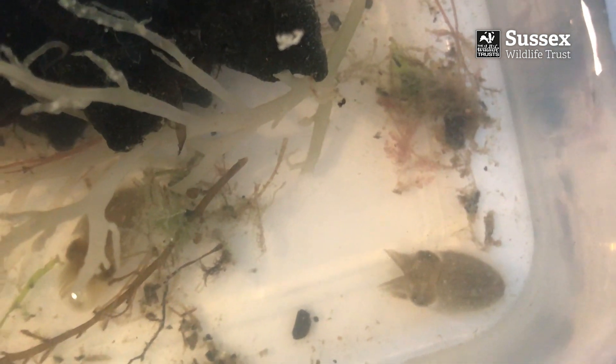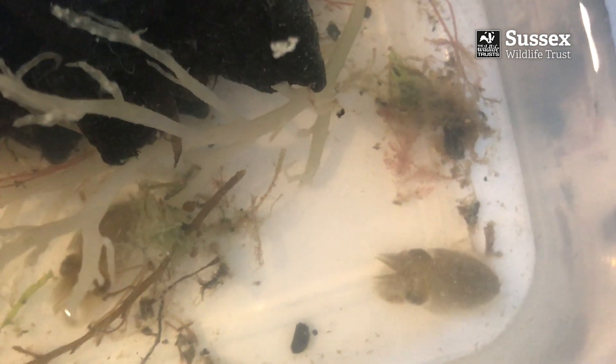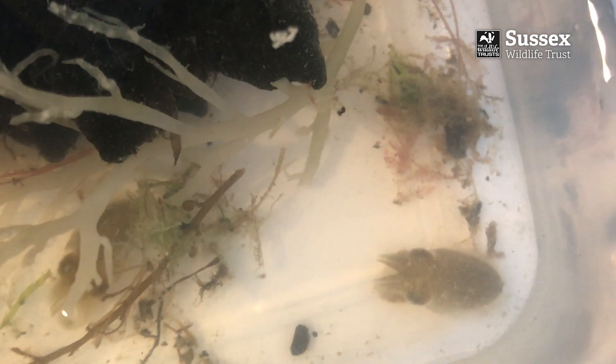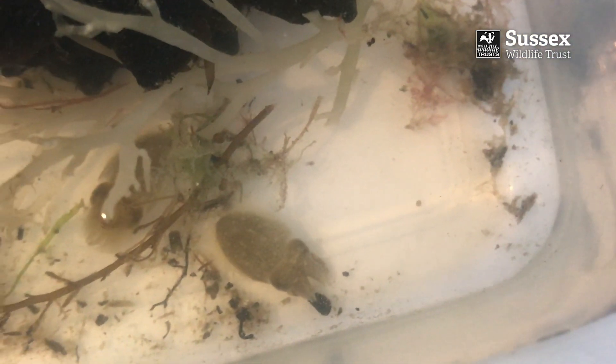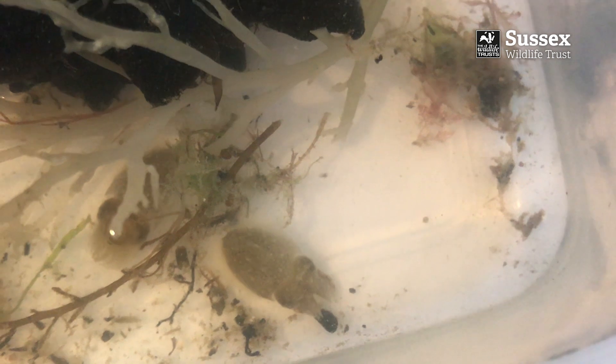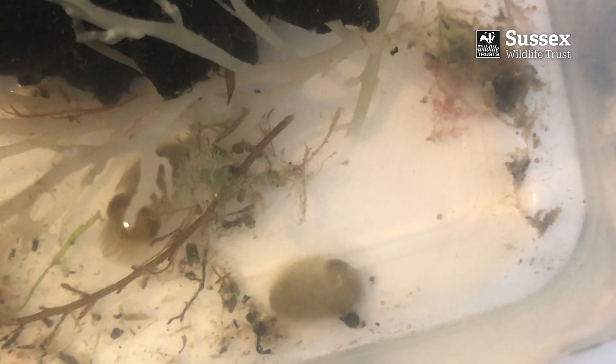Cuttlefish usually hatch in July and August. The hatchlings are similar to adults in the way they look and their basic behaviour, but are tiny, less than one centimetre in length. The hatchlings begin to migrate to deeper waters in late summer to mature into adults.